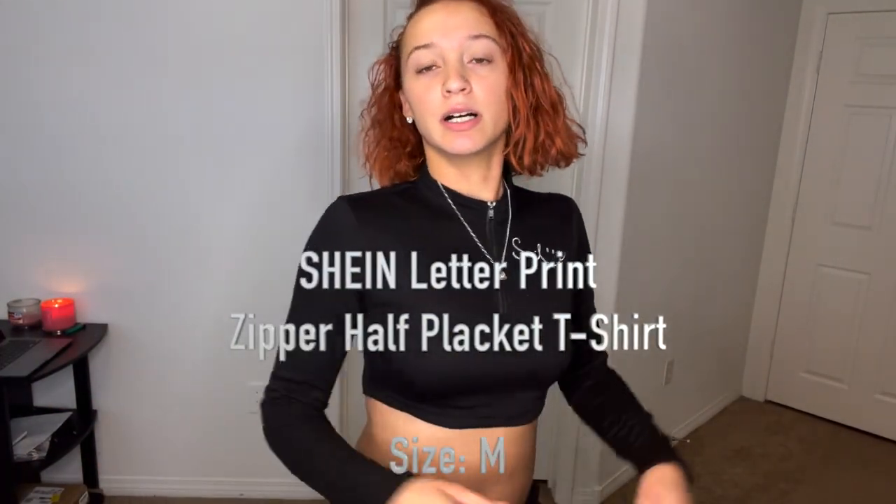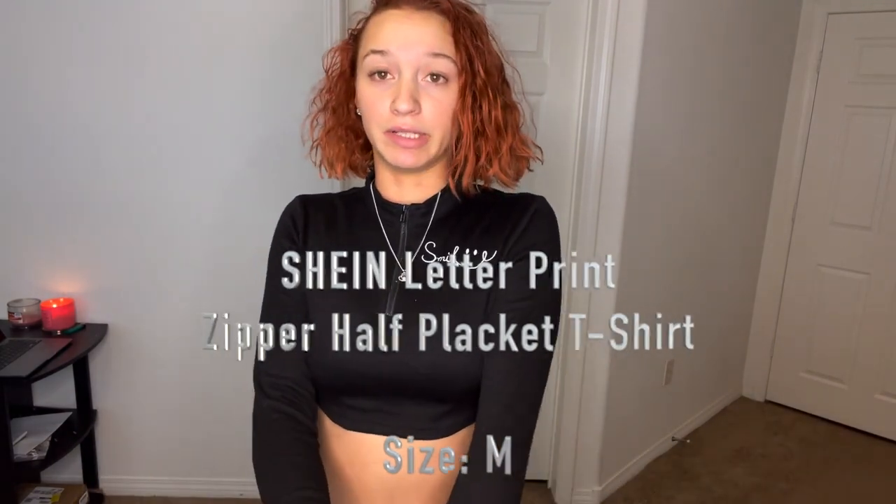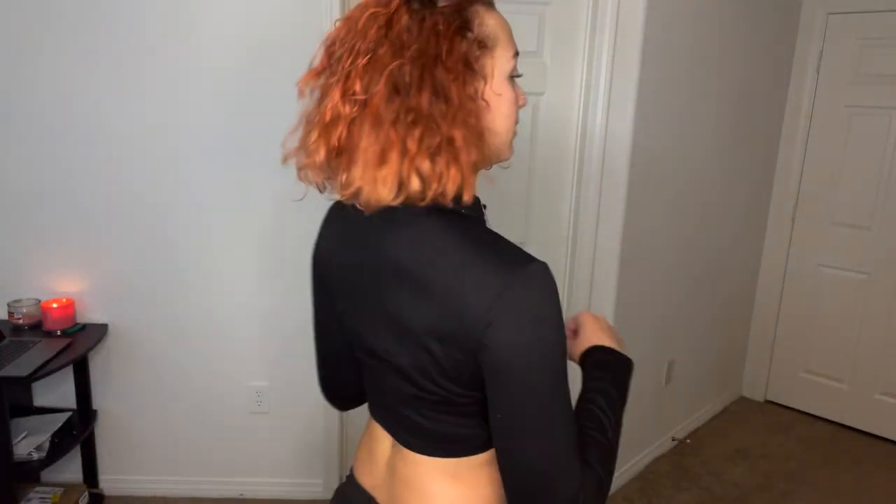Next is this little crop top sweater, size medium. This sweater is actually very thick — I did not expect it to be this thick. It says 'smile' on it. You can wear it zipped all the way up, halfway down, or all the way open — halfway down is kind of cute. It can definitely be dressed up or down. It's so thick you'd want a colder day, but it is very cropped, so it's a bit of a balance.